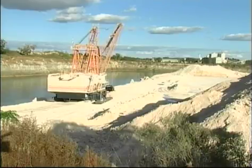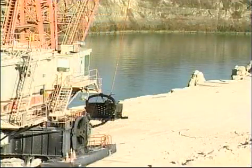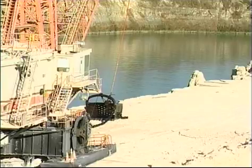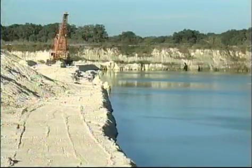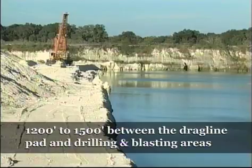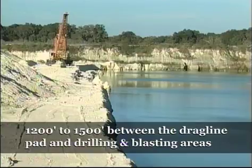When moving a drag line to the pad area, there should be a minimum distance or buffer between where the drag line operates and where new drilling and blasting are to occur. Many mine operators establish a minimum of 1,200 to 1,500 feet — or about a quarter of a mile — in separation between the drag line pad and the drilling and blasting. You don't want any future blasting to damage or create additional fractures in the drag line pad area.